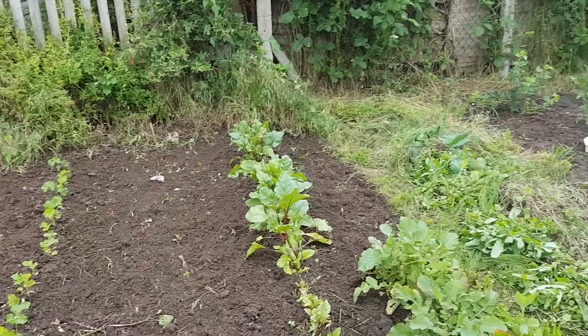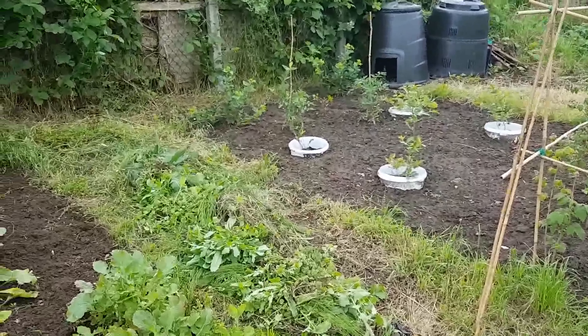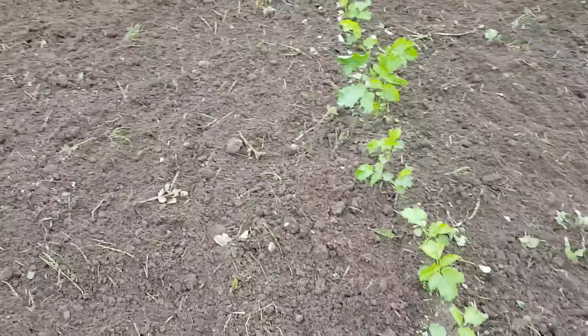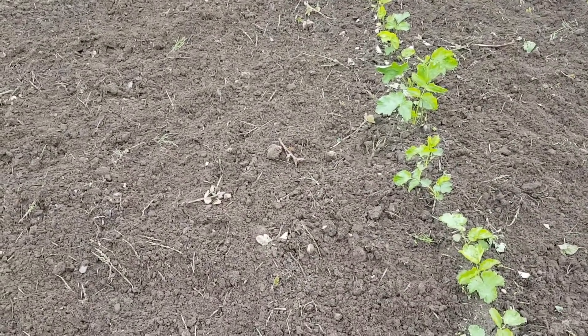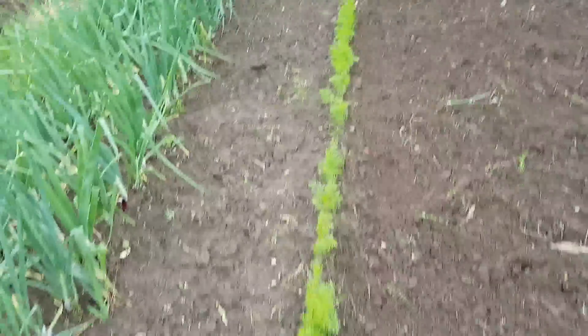I'm way behind with the swede. So I think the plan is we've got some beetroot — I want to get two more rows of beetroot in here. Swede next to me, then parsnips — might do two rows of those. And then a couple of rows of leeks, and that'll do for this bed, once I've stuck those little late onions in.